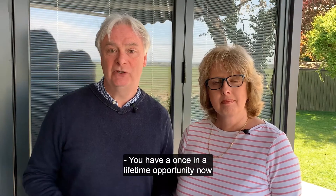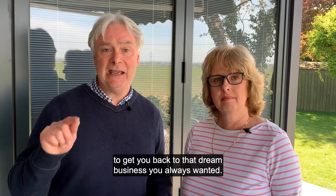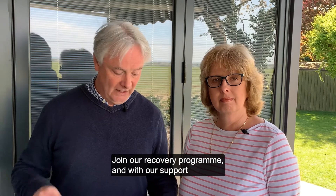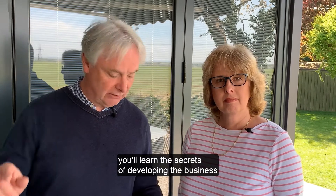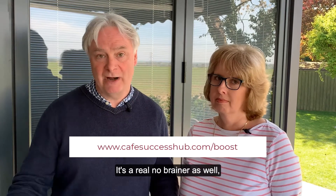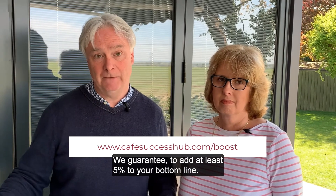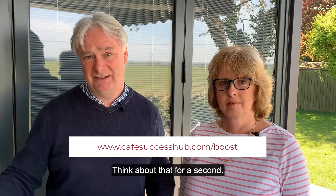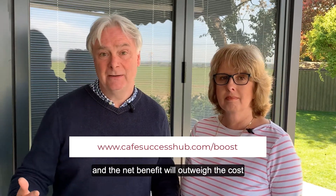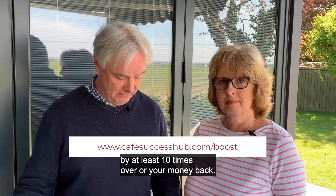You have a once-in-a-lifetime opportunity now to reset and reinvent your business to get back to that dream business you always wanted. Join our recovery programme and with our support you'll learn the secrets of developing the business you've always wanted to run. It's a real no-brainer — with a money-back guarantee, we guarantee to add at least 5% to your bottom line. You'll have both our brains for a whole year, and the net benefit will outweigh the cost by at least 10 times, or all your money back.